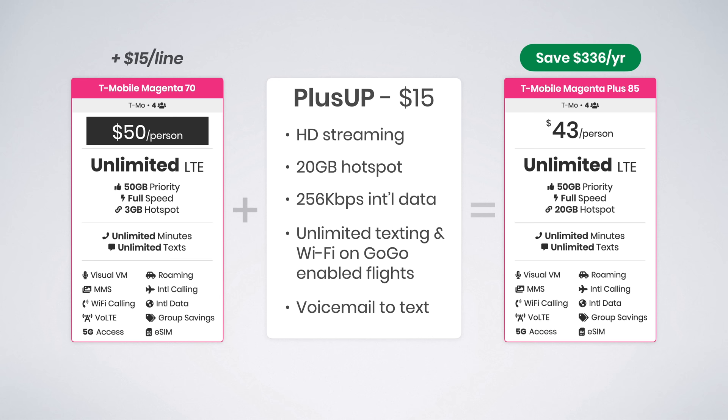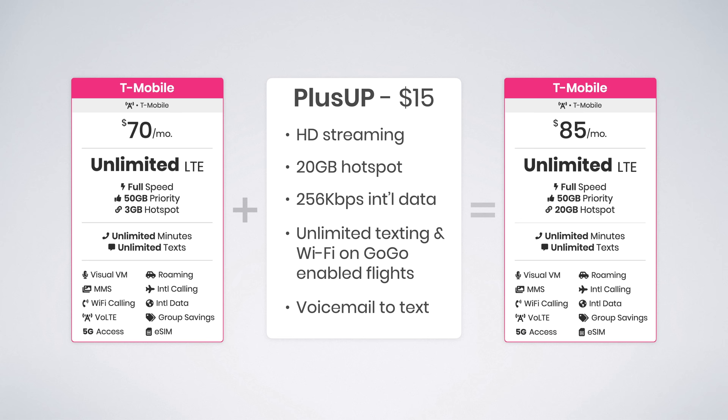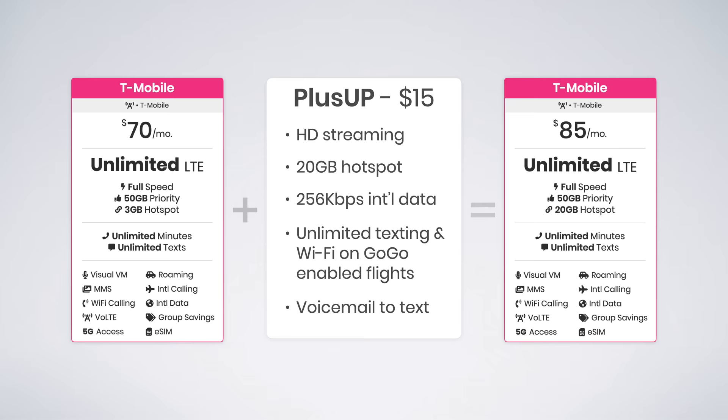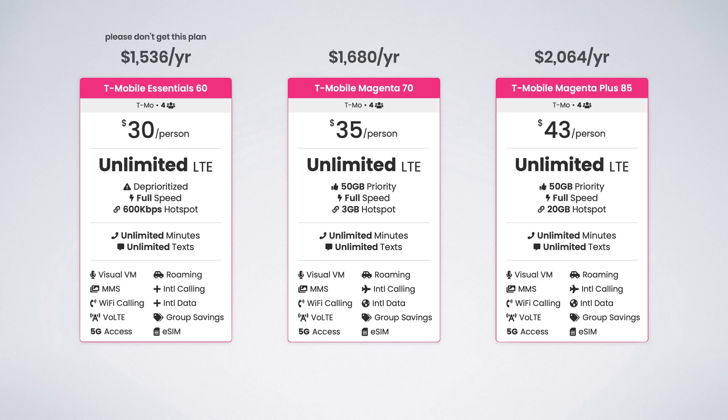The other benefit to Magenta Plus is it includes the Netflix Standard plan, which is otherwise a separate $4 add-on for Magenta customers. For single line users, I suggest you get the Magenta plan and purchase the Plus Up add-on when you need it. For multi-line plans, it depends how much you'd benefit from Magenta Plus. Keep in mind that all lines on a T-Mobile account need to be on the same plan — there's no mixing and matching like there is with Verizon and AT&T.